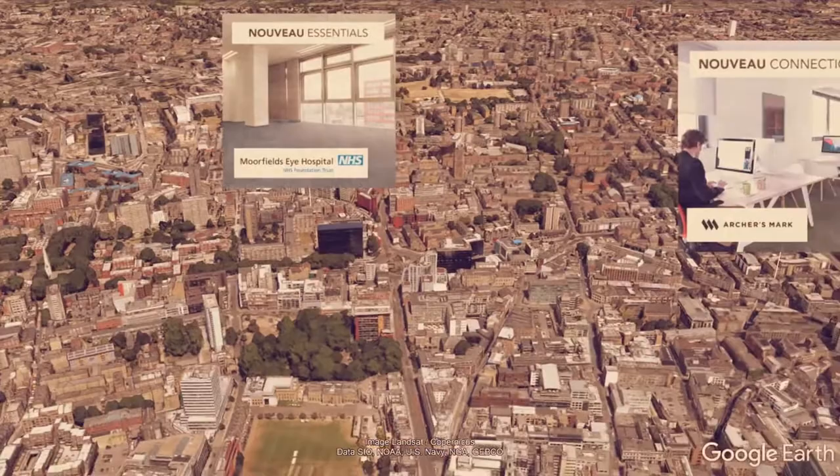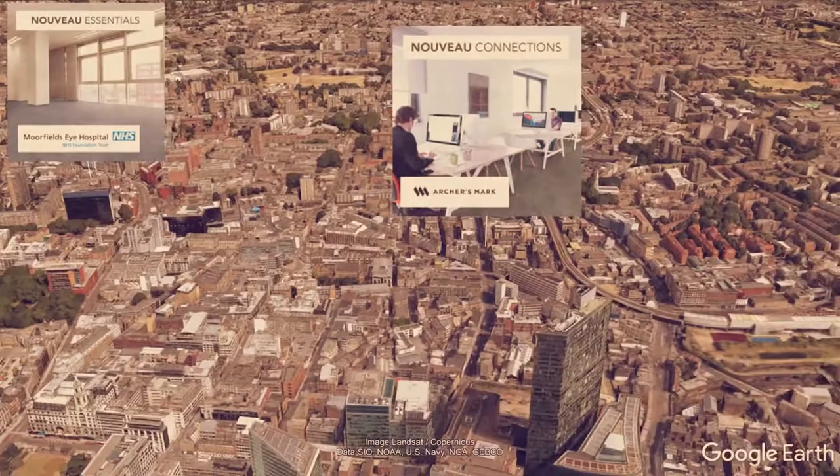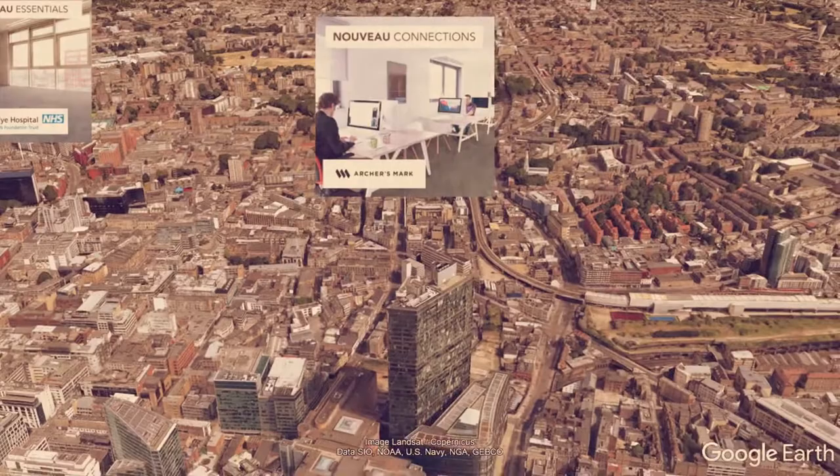Just down the road from the Eye Hospital is Arches Mark, an independent film production company, and that really shows the diversity in our client base.